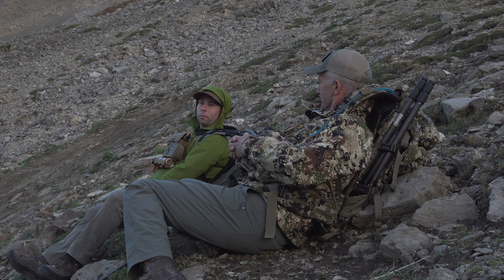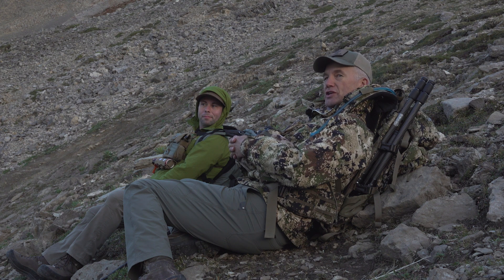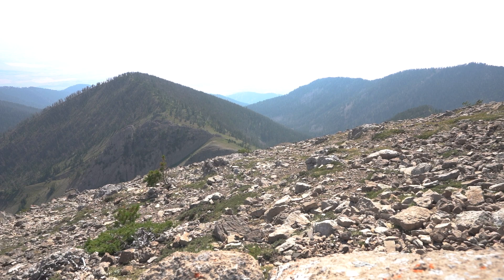We want to be the voice for mountain goats so that they're not forgotten. They need a voice. They're such a unique species — so cool — and they live in such cool places.